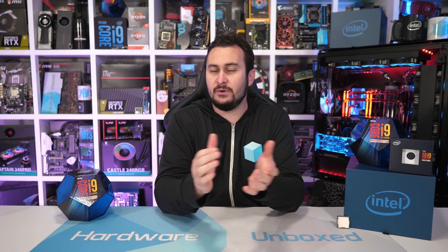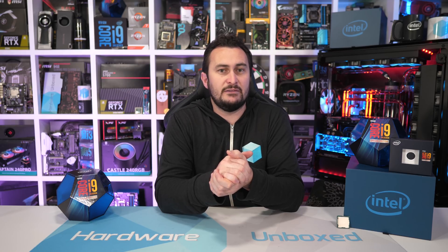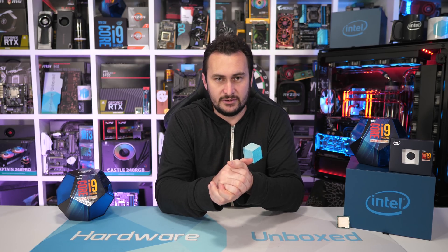Welcome back to Hardware Unboxed. Today we are checking out the new Core i9-9900KS processor from Intel. This probably isn't going to be a very long or detailed video for two reasons. Firstly, we're going through a rough period right now having just lost fellow tech YouTuber and good friend Kevin from Tech Showdown. I had already shot most of this video, but I just wanted to update this introduction and I'll dedicate our next big benchmark video to Kev, as he really did enjoy those.